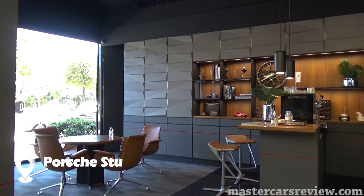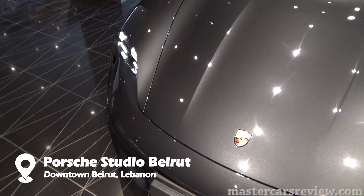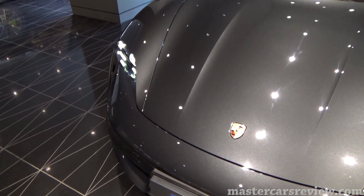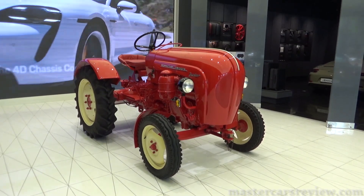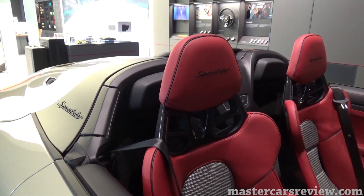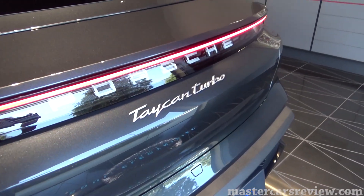Porsche Studio Beirut has always been one of my favorite showrooms in Lebanon, with a stunning display every time I visit. This time, alongside the Taycan, was presented the OG 1960 Porsche P111 Diesel Jr, a nicely restored 911 S, a bravely specced 911 Speedster, and the all-new Cayenne Coupe Hybrid.